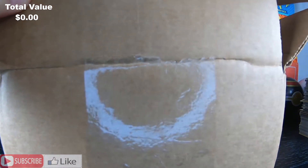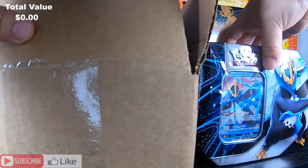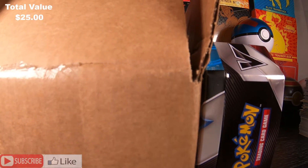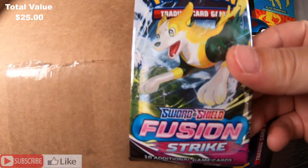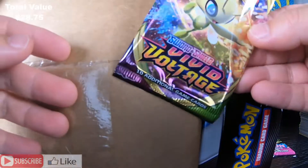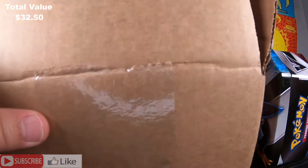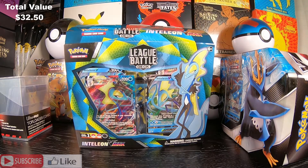What do I have in here? The first product is an Empoleon V10. Very nice. What else do I have in here? A single Fusion Strike. What else? A single Vivid Voltage. What else? An Empoleon V Max Battle Deck.